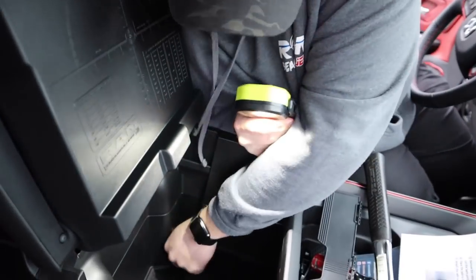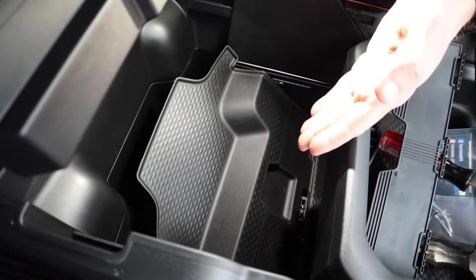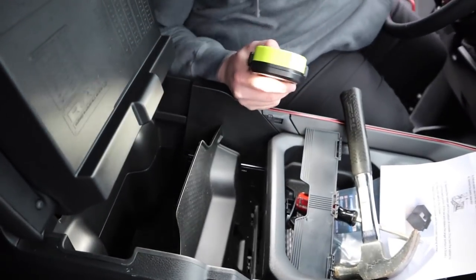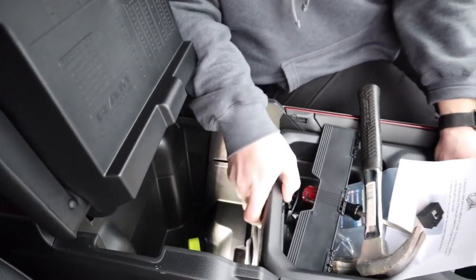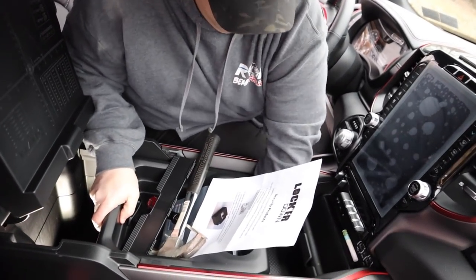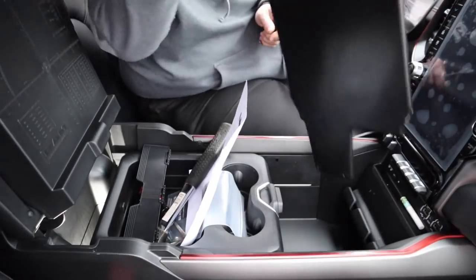We're going to remove the rubber liner pad for now, but what I'm going to do is cut it to stop at the safe because I don't want my wife to lose the whole rubber pad from the bottom of her center console. So we'll pull that rubber pad for now, roll it up, and slide the tray forward to get it out of the way.